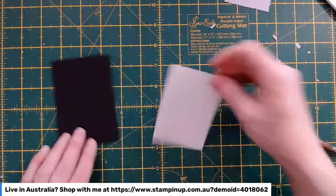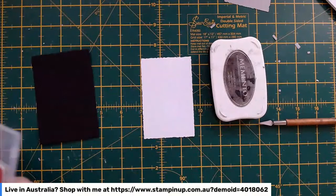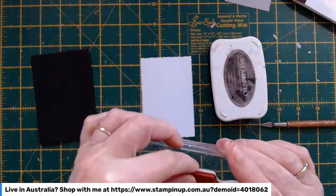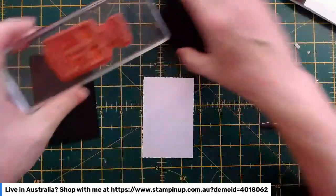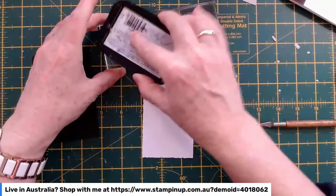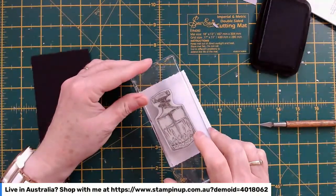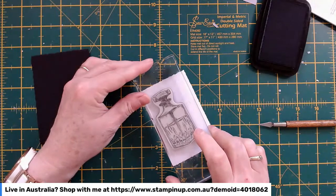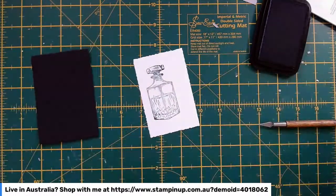I might do the stamping now while I'm waiting for everything to dry. I'm going to grab my black ink and my mega cute whiskey decanter stamp from the set. I'm going to stamp this whiskey decanter straight onto this layer, slightly central but slightly over to the left hand side.